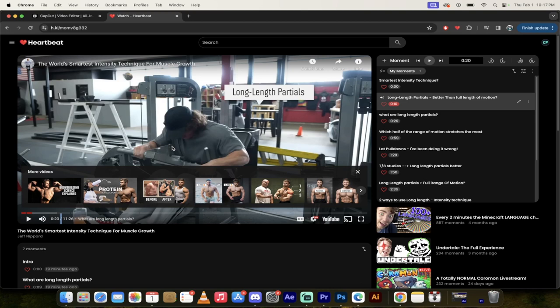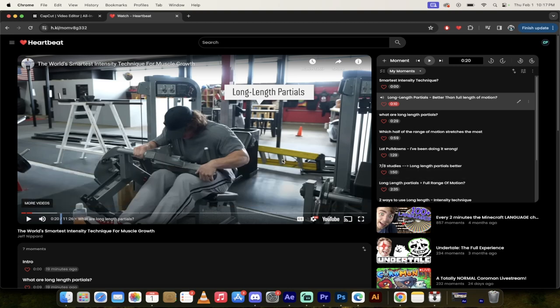Those were the first two moments combined. Long length partials — he's going to show what it is, but essentially as someone who used to train a lot, doing lots of forced reps and supersets and all these crazy techniques, this one looks like it's got the best scientific backing. Let's skip forward and he'll show you exactly what these are.